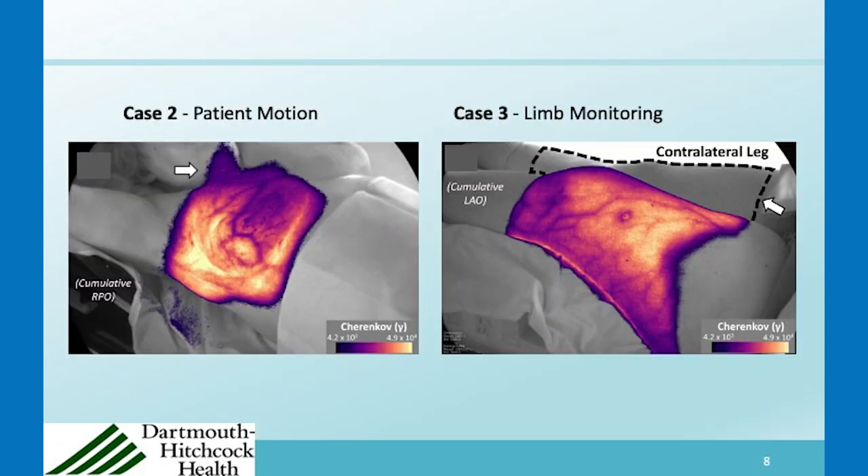Other types of issues we've seen include dose to the chin. Sometimes the patient has their chin lower than on other days, and we've seen this a couple of times now where there's been Cherenkov light coming off the chin.